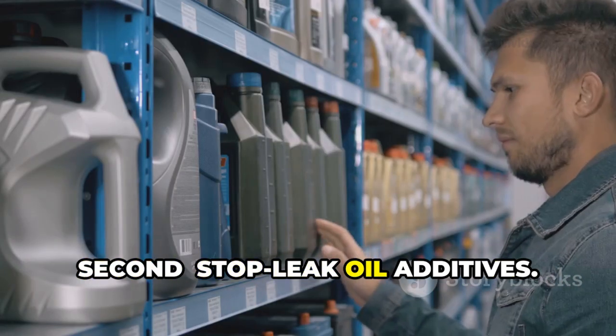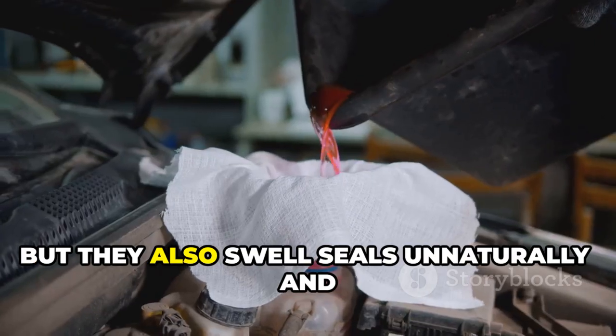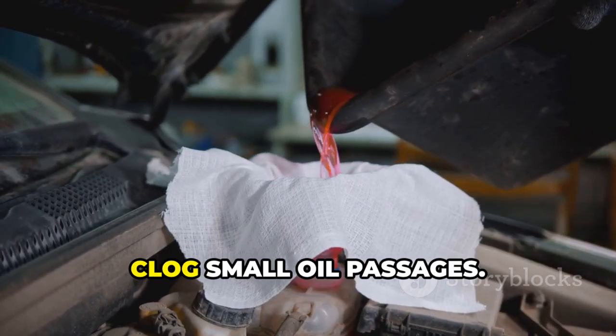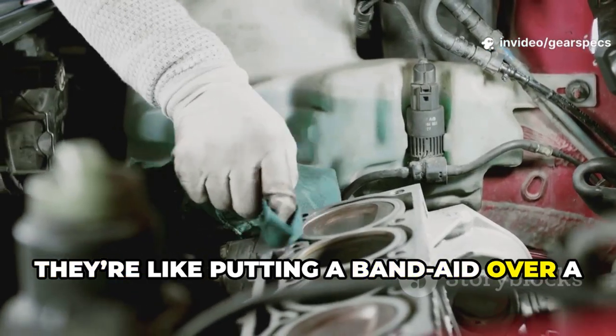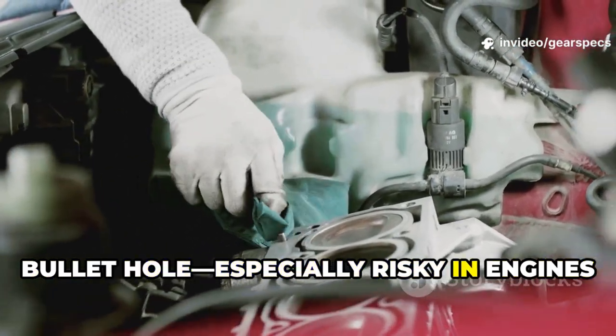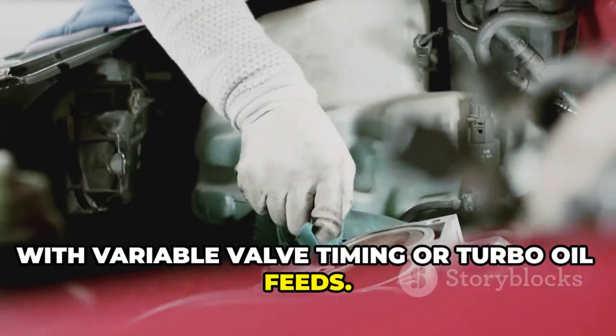Second: stop-leak oil additives. They do slow leaks, but they also swell seals unnaturally and clog small oil passages. In the long run, they're like putting a band-aid over a bullet hole — especially risky in engines with variable valve timing or turbo oil feeds.